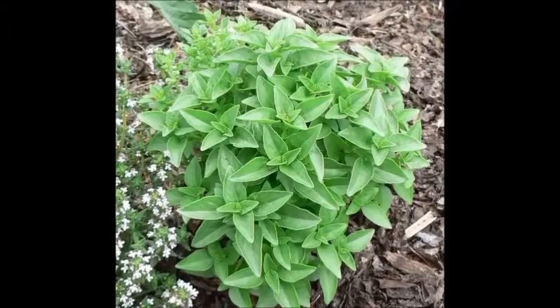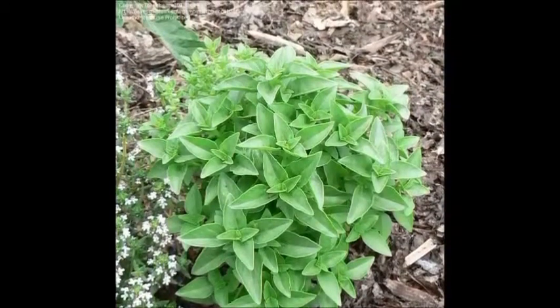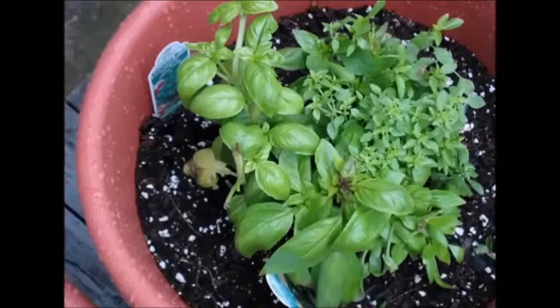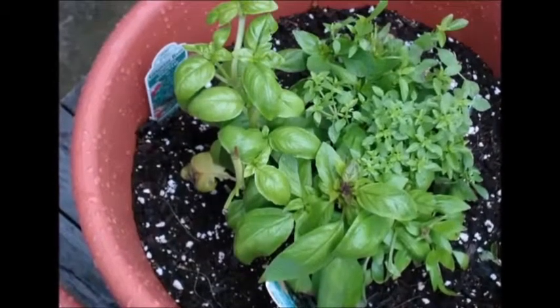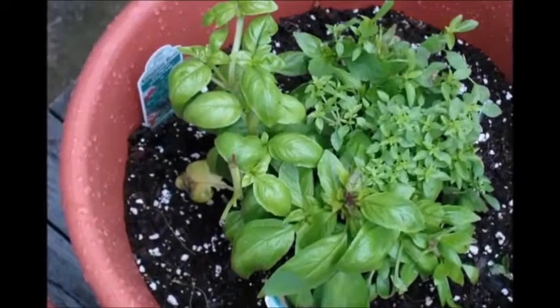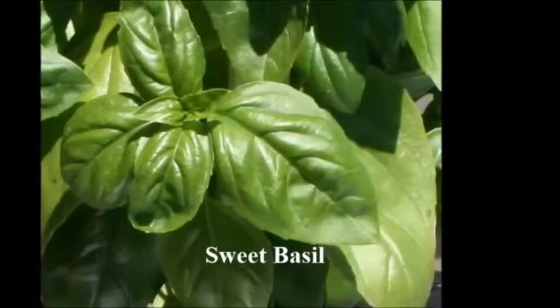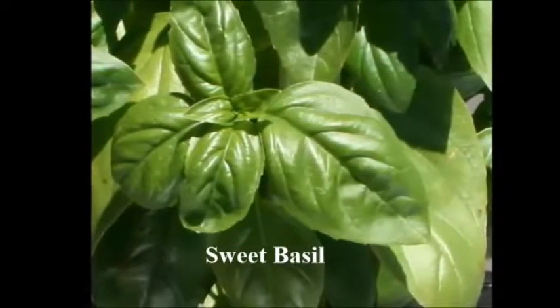Hello, this is Herbal M and welcome to another plant study. This time we will be taking a look at basil. Now there are about 150 different varieties of basil, so luckily for you we're only looking into the two that are most commonly used, and those are sweet basil and red reuben basil.